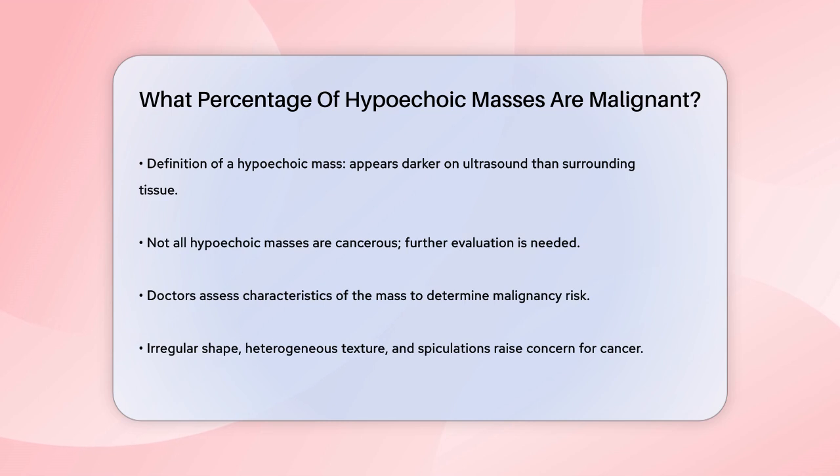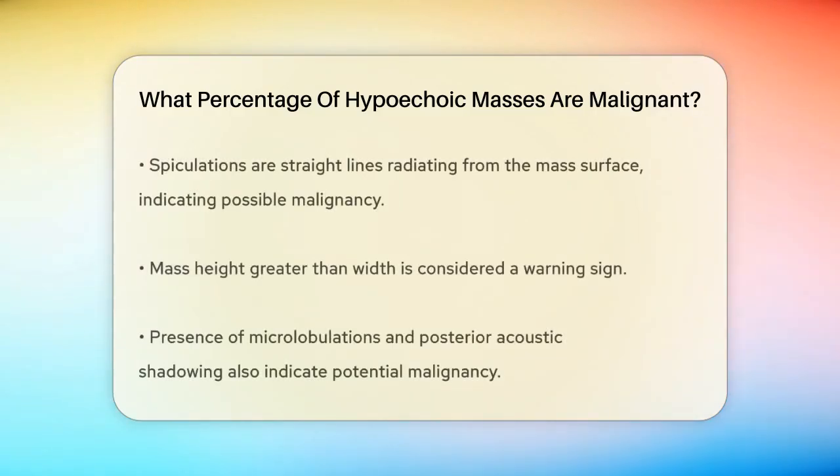To determine if a hypoechoic mass is malignant, doctors look at several characteristics. For instance, if the mass is irregular, heterogeneous, and has features like spiculations or angular margins, it raises concerns. Spiculations are straight lines that radiate from the surface of the mass, often indicating a desmoplastic reaction, which is a sign of cancer.